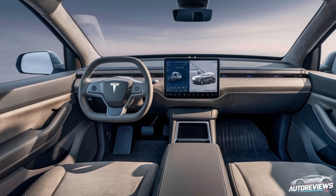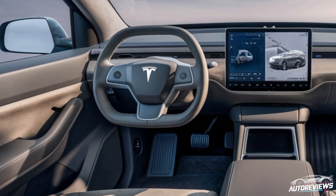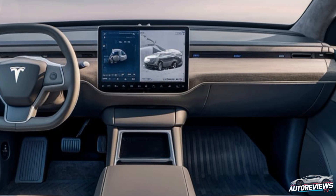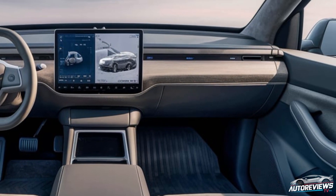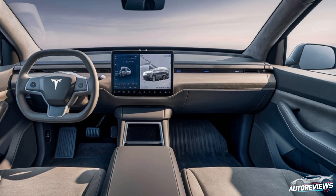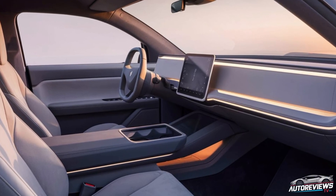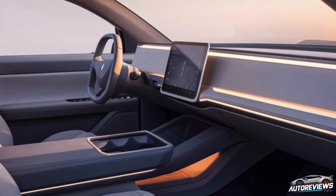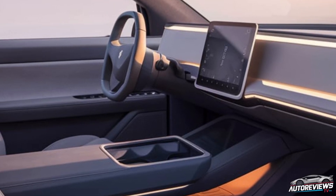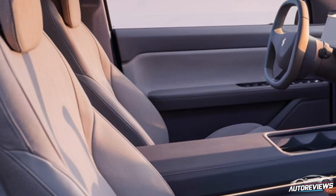Moving to the interior, Tesla has really stepped it up here. The cabin still has that minimalist approach, but everything looks and feels more refined. The steering wheel is the yoke style we've seen in some other Tesla models, but the design is rumored to have improved ergonomics to address some of the mixed feedback from previous models. The dashboard is mostly bare, with the exception of that massive touchscreen that Tesla fans know and love. This screen controls almost everything, from navigation to climate, and Tesla has optimized the UI to make it even more intuitive for drivers.